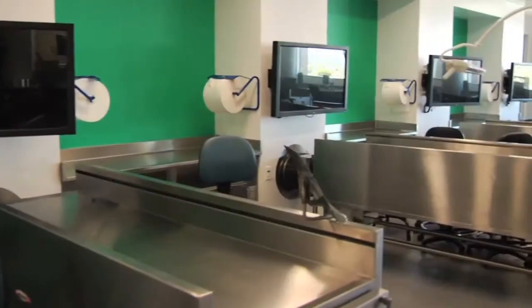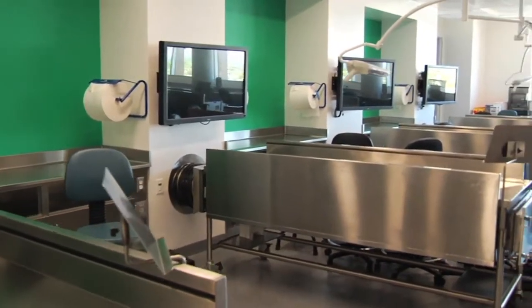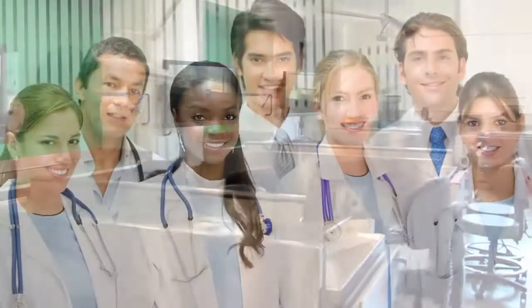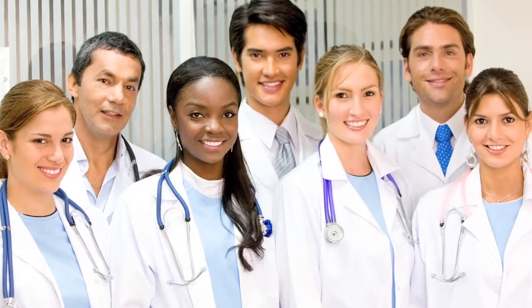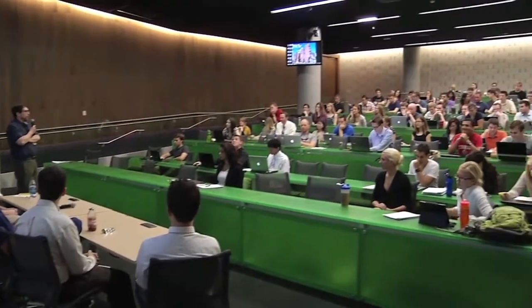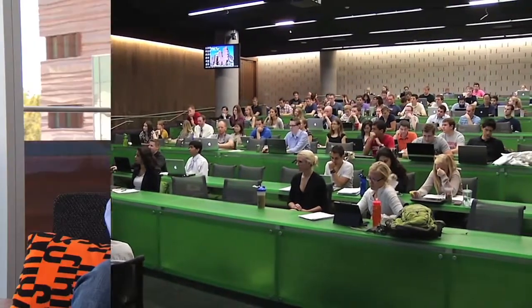Anybody can build classrooms, anybody can build lecture halls, anybody can build gross anatomy space. But to do it in such a way that allows for the welcoming of all students — no matter where they are, no matter what they're doing, no matter how long they spend in the facility — you want them to have a good setting that is conducive to learning.